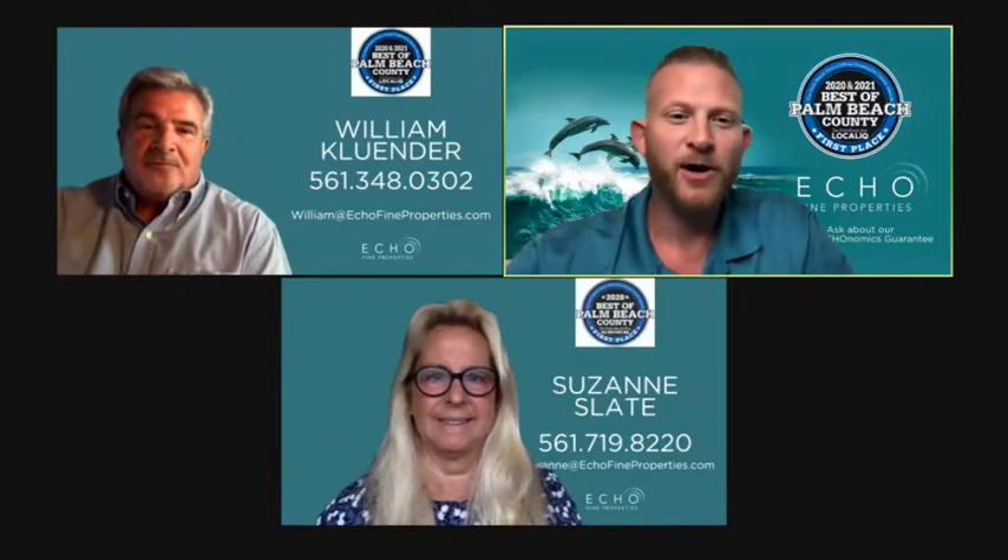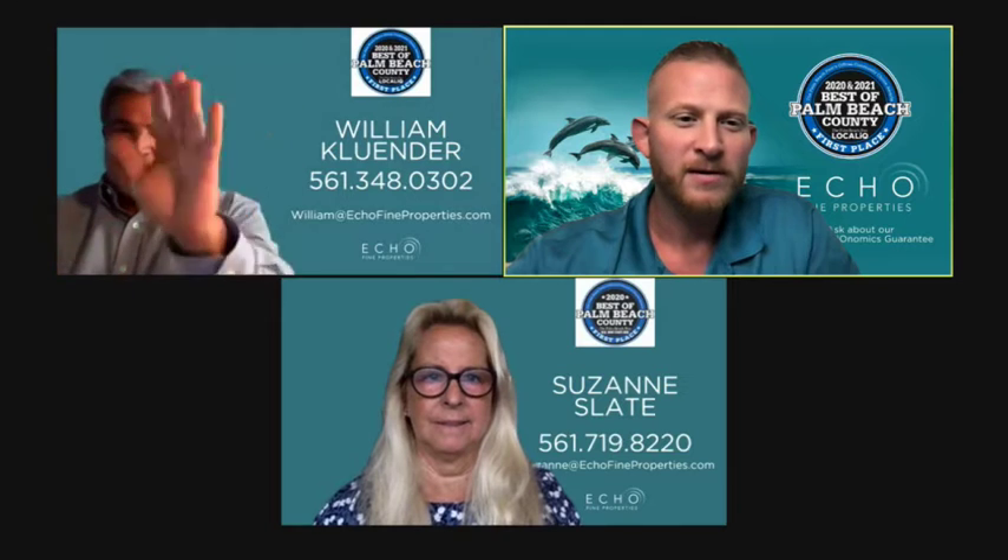Good afternoon and welcome back to another edition of Echofine Properties Virtual Open Houses. I'm Rob Moore and today I'm joined by Mr. Bill Klunder — William, for those who'd like to call him William.